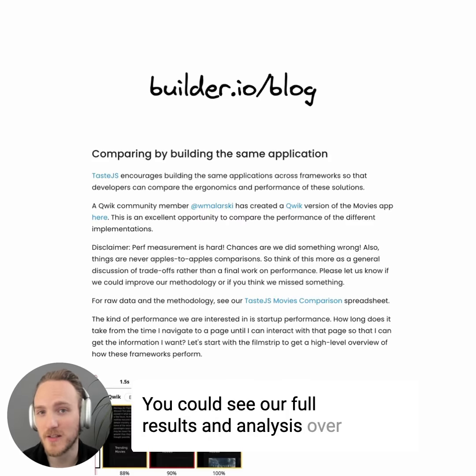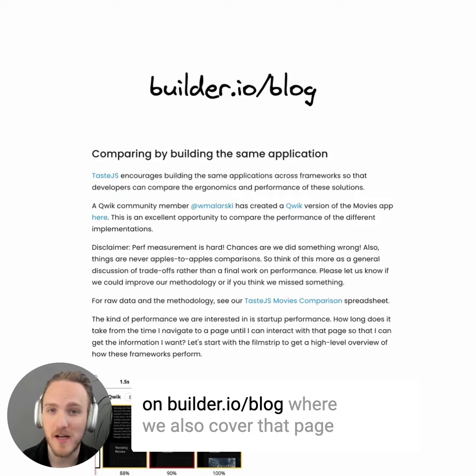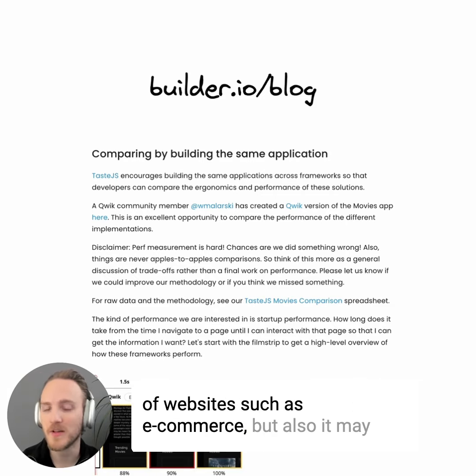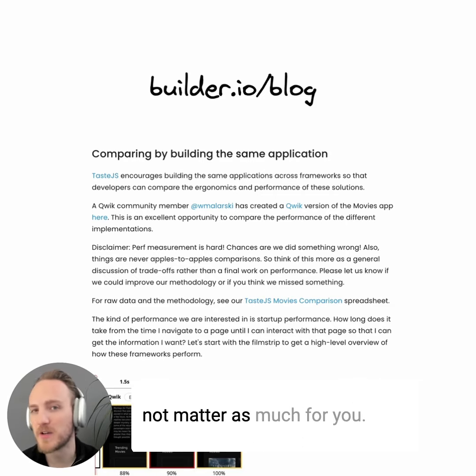You can see our full results and analysis over on builder.io/blog, where we also cover that page speed is a really important metric for certain types of websites, such as e-commerce, but also it may not matter as much for you.